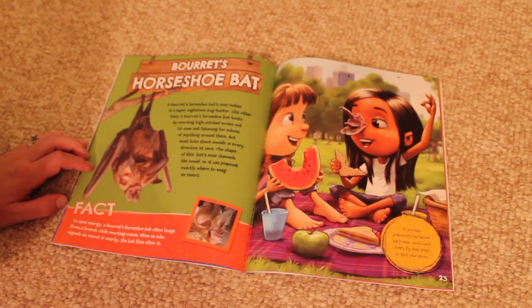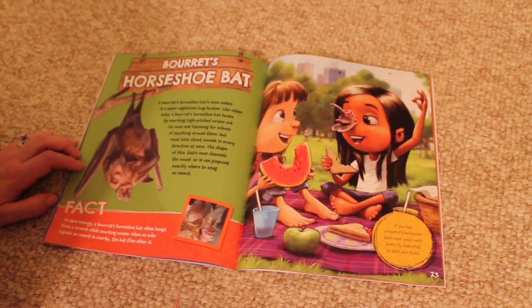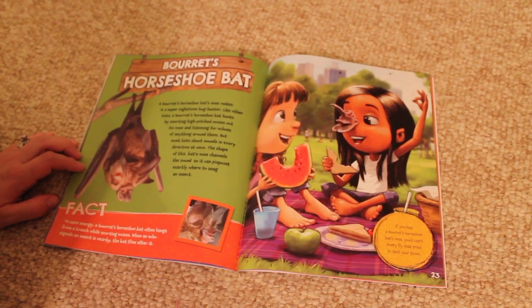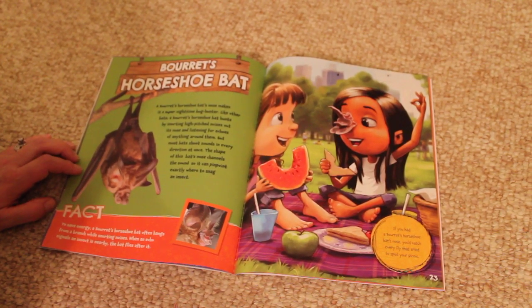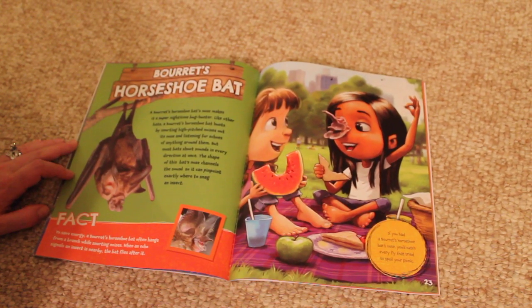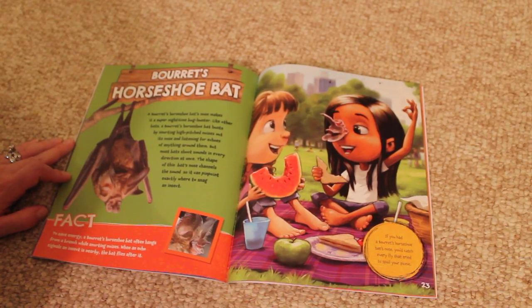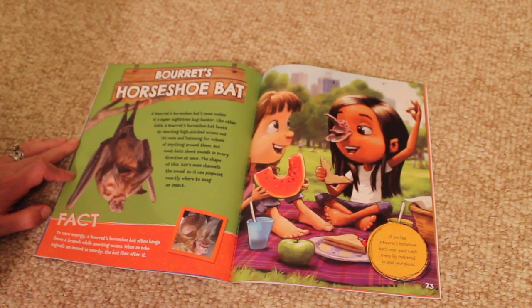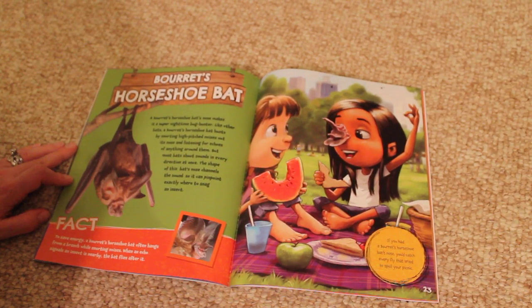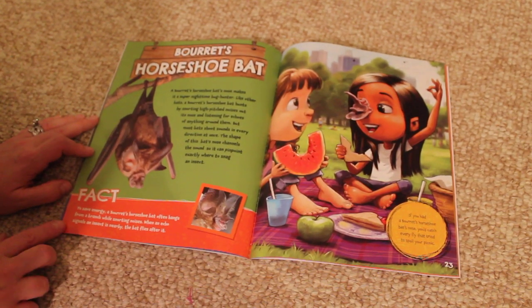Beret's horseshoe bat. A beret's horseshoe bat's nose makes it a super nighttime bug hunter. Like other bats, a beret's horseshoe bat hunts by snorting high-pitched noises out its nose and listening for echoes of anything around them. But most bats shoot sounds in every direction at once. The shape of this bat's nose channels the sound so it can pinpoint exactly where to snag an insect. Fact.